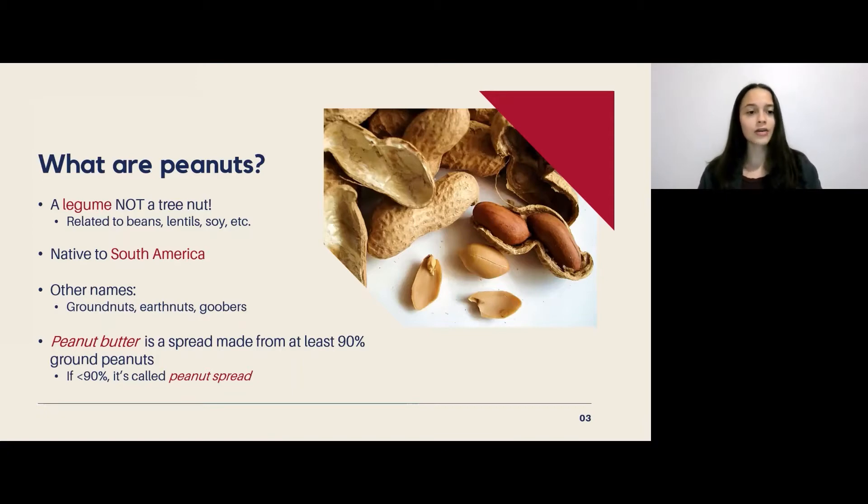They're native to South America, and you might have also heard them being called ground nuts, earth nuts, or even goobers. When we talk about peanut butter, it means that it's a spread made from at least 90% ground peanuts, with the other 10% being additives like salt, sugar, and extra fats. Anything less than 90% is actually called a peanut spread.